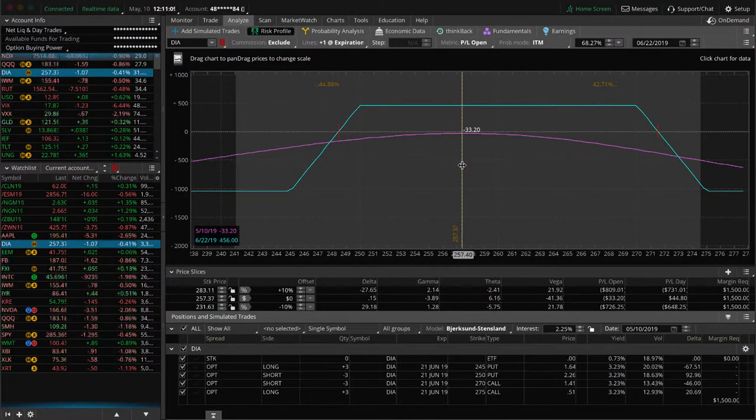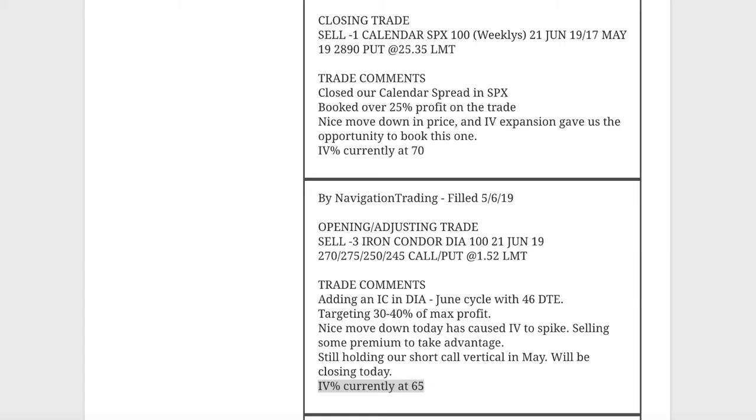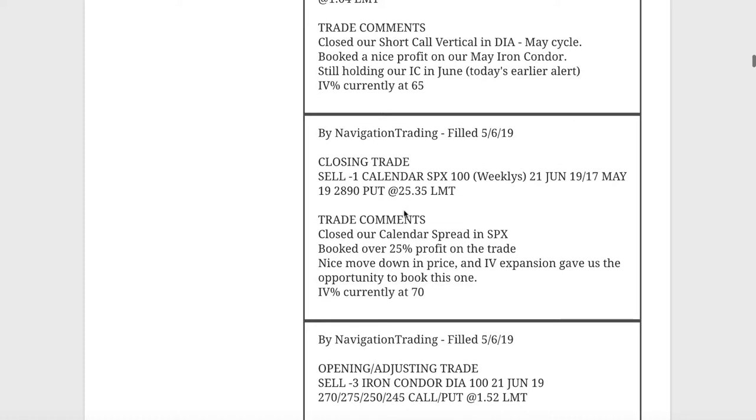We're still fairly centered in DIA but down a little bit because implied volatility has gone up since we put that on. Just holding and waiting for some time to pass, seeing if we can get some range-bound trading in the price. Next trade was a closing trade in SPX — we had a calendar spread on when implied volatility was really low. IV spiked up to 70, price came down centered, and we booked over 25% profit on that trade.